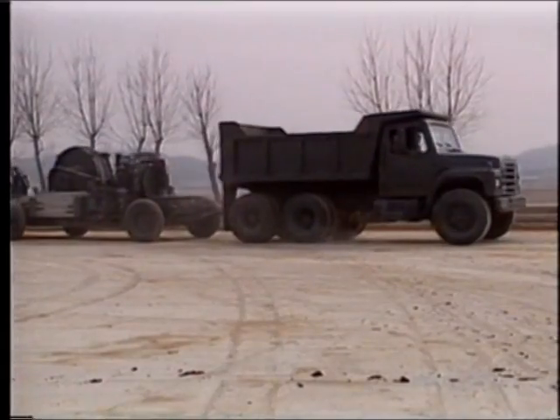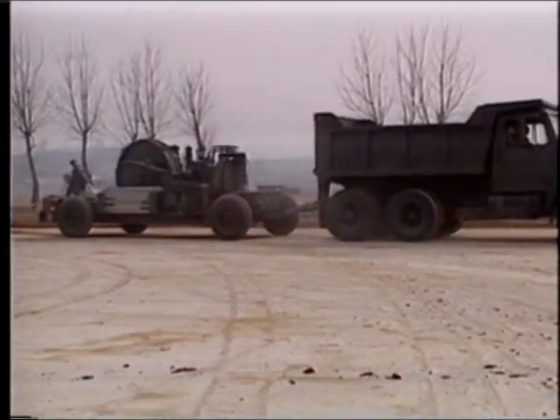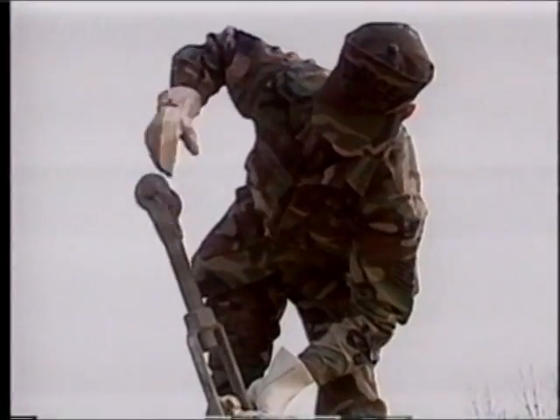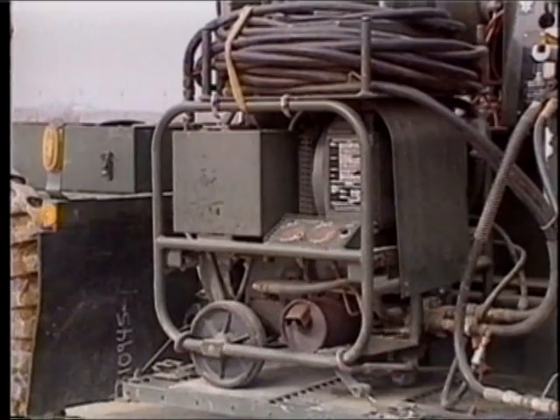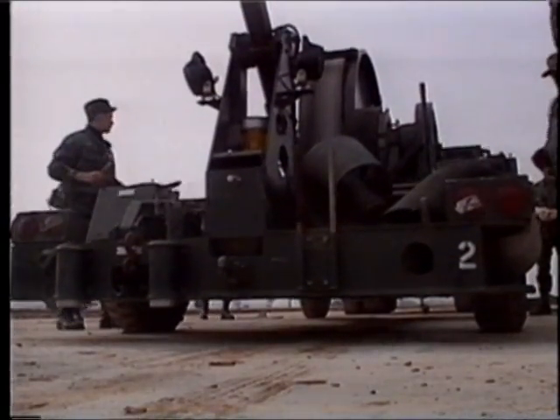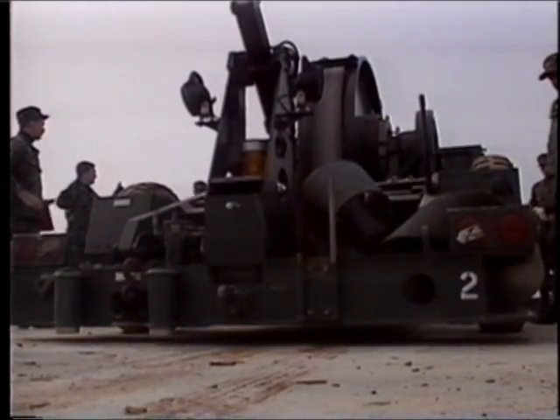It takes two trailers to make up the MOZ system, one for each side of the runway. A 12-person crew, six on each side, can set up the entire system in a matter of minutes. Each trailer is completely self-contained, having engine-driven hydraulic power tools for drilling and all the mounting hardware to ensure the trailer doesn't move when the aircraft takes the hook.